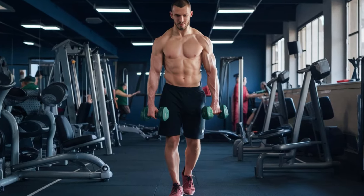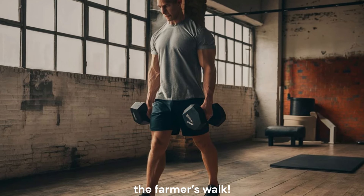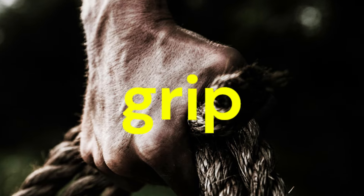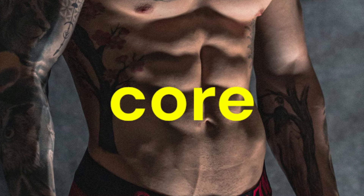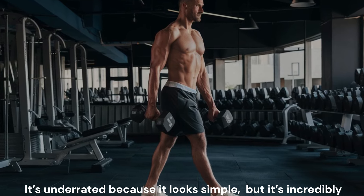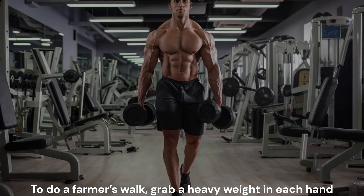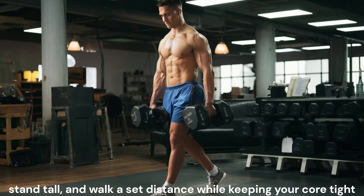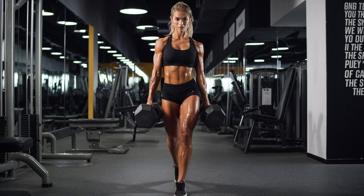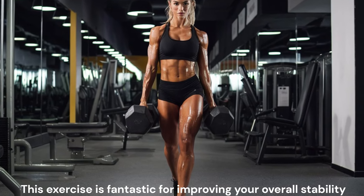Finally, we have the most underrated exercise of all: the Farmer's Walk. The Farmer's Walk targets your entire body, with a focus on your grip, forearms, shoulders, and core. It's underrated because it looks simple, but it's incredibly effective for building real strength and endurance. To do the Farmer's Walk, grab a heavy weight in each hand, stand tall, and walk a set distance while keeping your core tight and your posture straight. This exercise is fantastic for improving your overall stability and carrying strength.